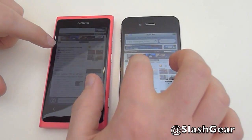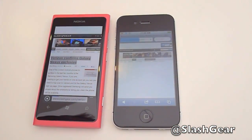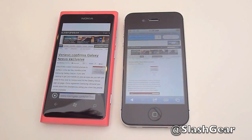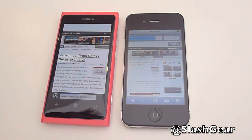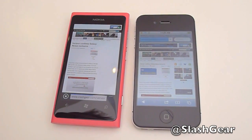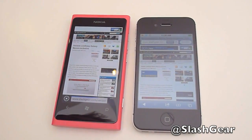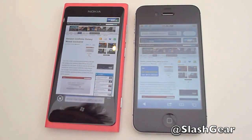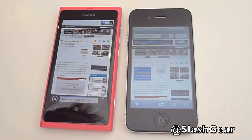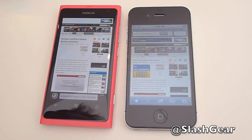We're going to go in and have a look at this first article. Again, the iPhone seems to have led there — the iPhone is done, and the Lumia is just done now.